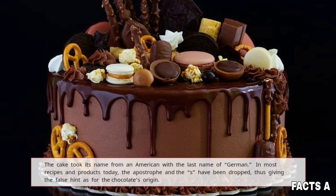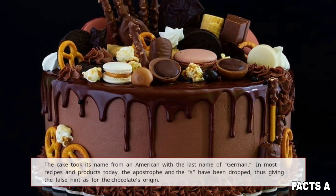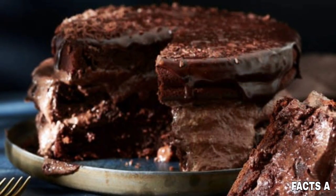In most recipes and products today, the apostrophe and the S have been dropped, thus giving the false hint as to the chocolate's origin.